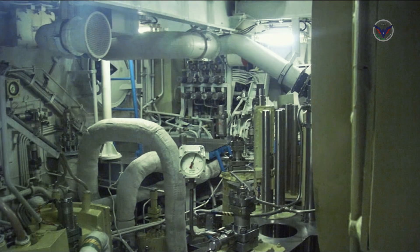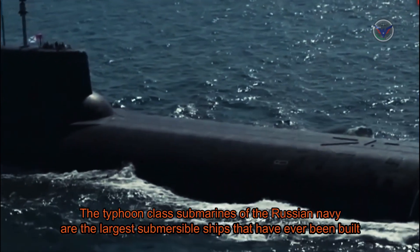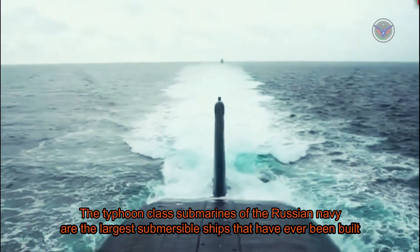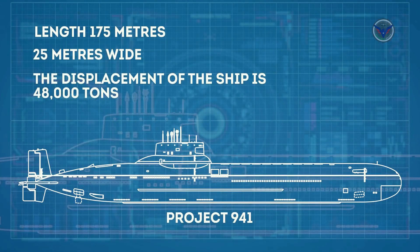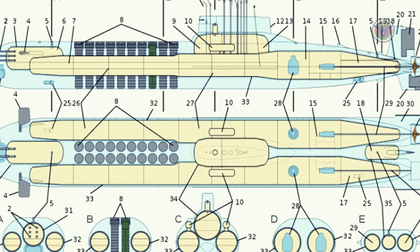In a world of naval supremacy, aircraft carriers may be the largest naval ships to sail the seas, but arguably a submarine the size of nearly two football fields is a little more intimidating. The Typhoon-class submarines of the Russian Navy are the largest submersible ships that have ever been built. More specifically, a Russian submarine known as Dmitry Donskoi, TK-208, is the world's largest submarine.